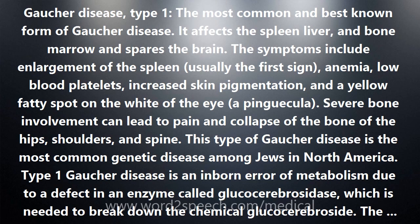See the entries also for Gaucher disease, types 2 through 5.